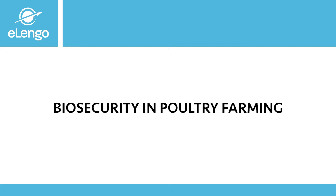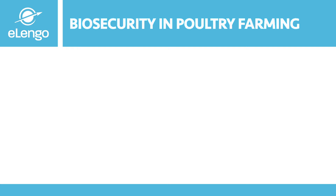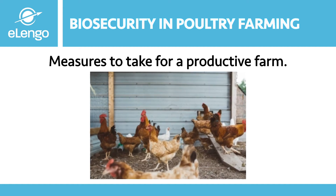Today, I want us to learn about biosecurity in poultry farming and the measures to take for a productive farm. Whatever we learn throughout the course is also applicable in other livestock sectors as well, not just poultry.